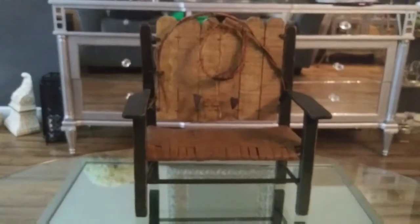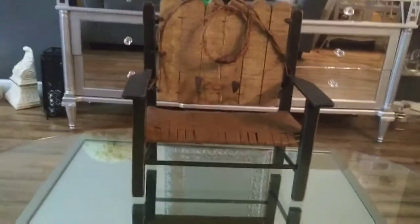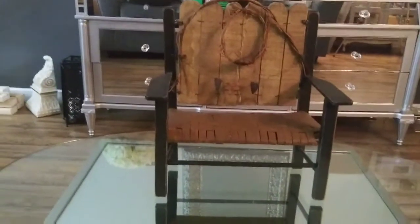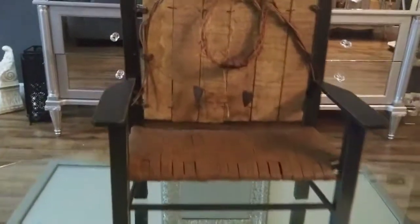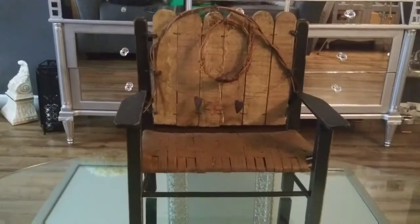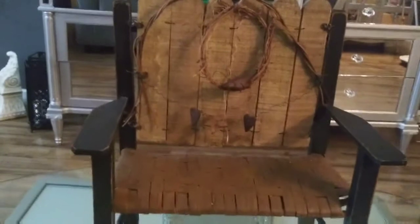So I was out at my thrift store and I found this cute little wooden bench. When I first saw it I said, oh this would be so cute on my porch to put some pumpkins on. But then I decided — I only paid $2 for it — and once I got it home I decided I really didn't want it.